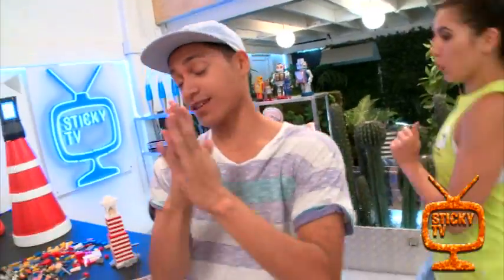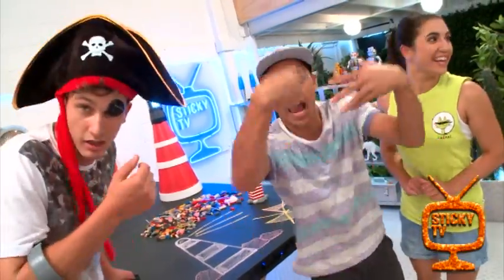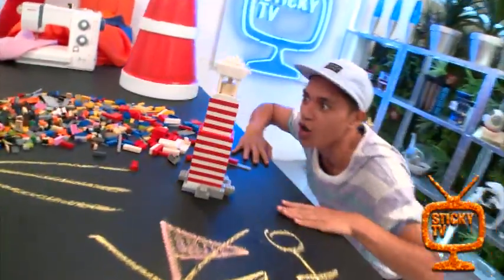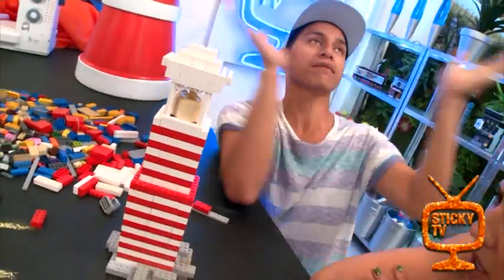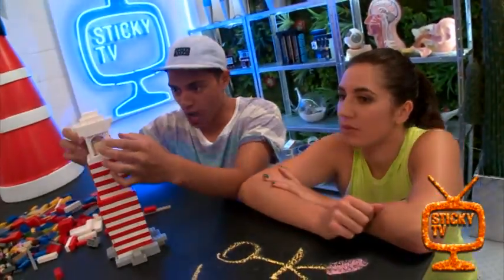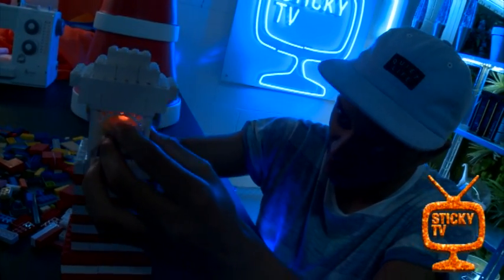Bring it in guys, because it's time to reveal my Lego lighthouse. Are you ready? And here it is — made from Lego, made with these hands. But wait, here's the best part. Get those lights down. And I've got a battery powered candle light inside. Boom — see the light!